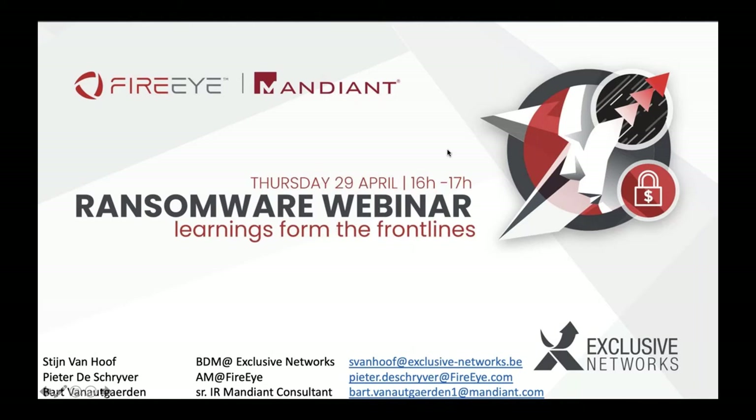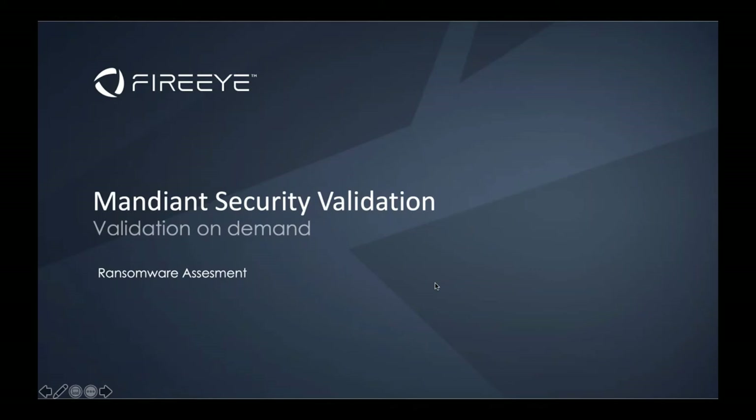Well, I'm not going to talk about it myself — it will be Bert van Outschade, who is a senior response consultant at Mandiant. So stay tuned for that part. I'm just quickly going to give you some information about one of the products that actually supports FireEye Mandiant in the entire process, and that is Mandiant Security Validation.